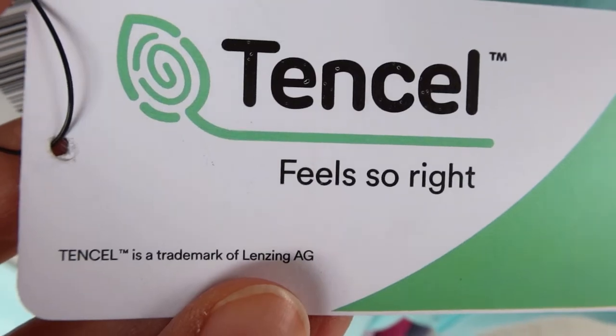Tencel and Modal are also good options because they are sustainable fabrics. I would not look so much for linen and hemp because they tend to crumple, and it's not very practical when you go to the beach since you would be sitting all day long.